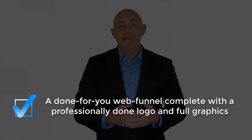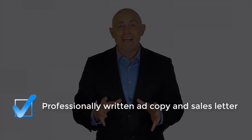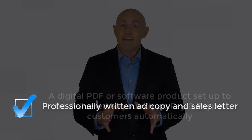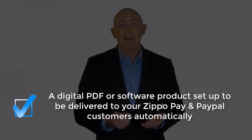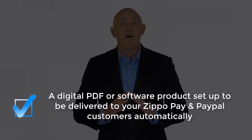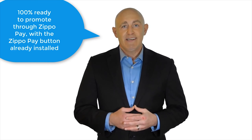Every month you'll receive a done-for-you web funnel complete with a professionally done logo and full graphics, professionally written ad copy and sales letter, and a digital PDF or software product set up to be delivered to your ZippoPay and PayPal customers on autopilot. Each campaign comes 100% ready to promote through ZippoPay with the ZippoPay button already installed on each of your sales pages. The only thing not done for you is adding your own PayPal button, which we'll show you how to add in three minutes flat.